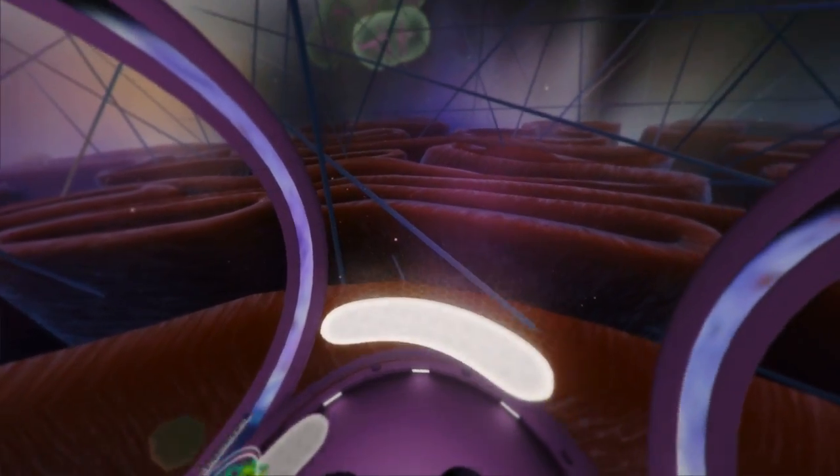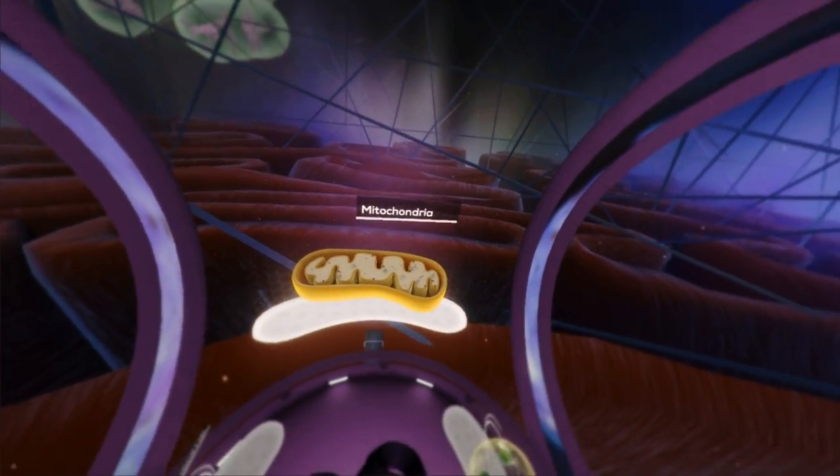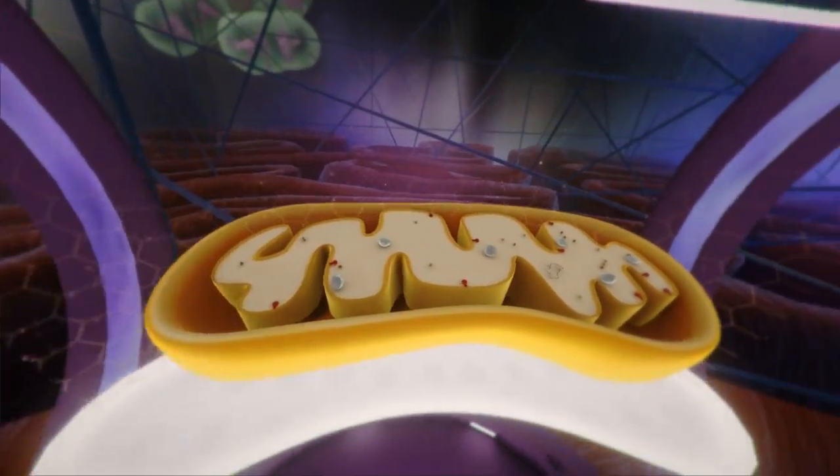Mitochondria are free-floating organelles, typically referred to as the powerhouse of the cell.